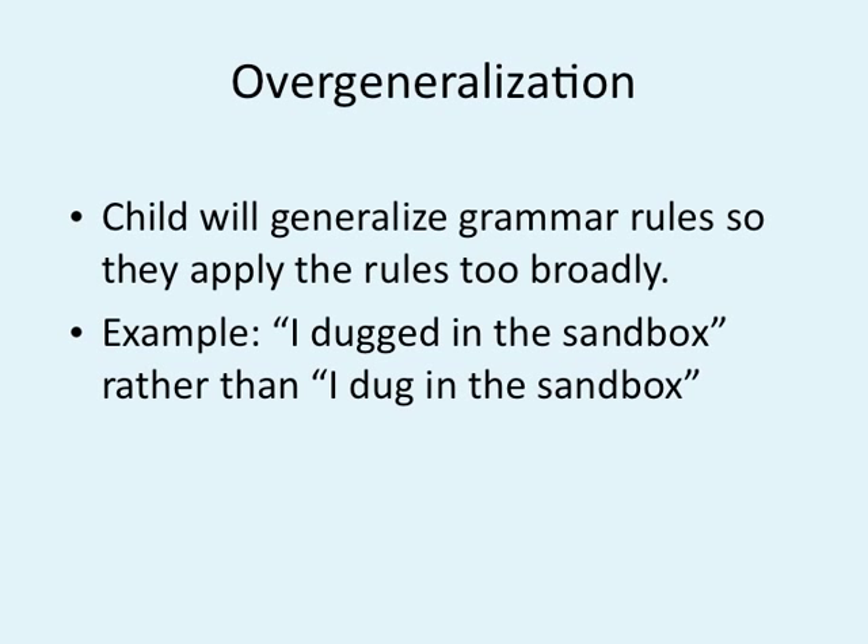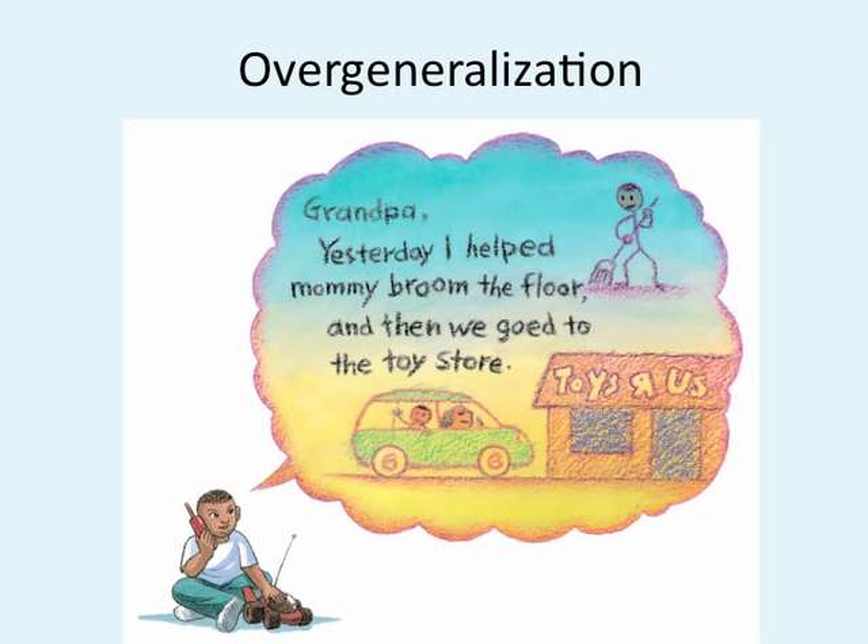Over-generalization is what we see with a lot of kids. Children over-generalize grammar rules, applying the rules too broadly. You see this a lot with four and five-year-olds. For example, "I digged in the sandbox" — they understand past tense, but don't understand that you can't just add -ed to everything, rather than "I dug." "I have foots" — they understand you put -s for plural, but they don't get the exception. Another example: "Yesterday I helped mommy broom the floor and then we goed to the toy store."